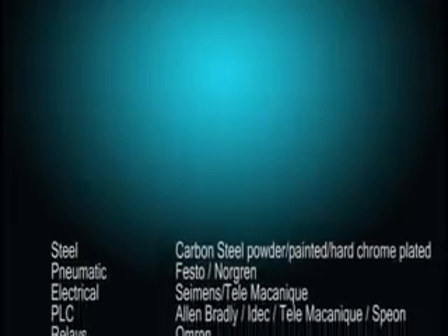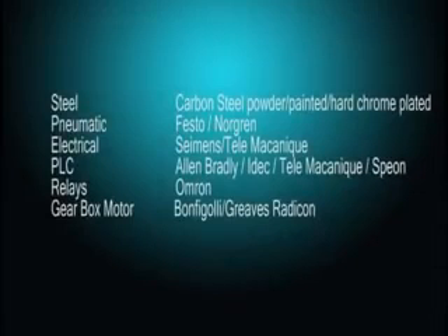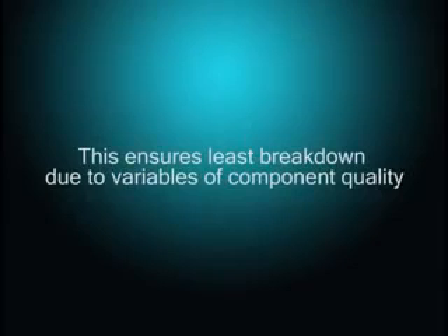Machine components include carbon steel powder-painted hard chrome-plated structures. Pneumatic components are from Festo and Norgren; electrical components from Siemens, Telemecanique, PLC from Allen Bradley, IDEC, and Telemecanique; relays from Omron. Gearbox and motor suppliers include Bonfiglioli, Greaves, and Radicon. This ensures minimal breakdown due to variability in component quality.